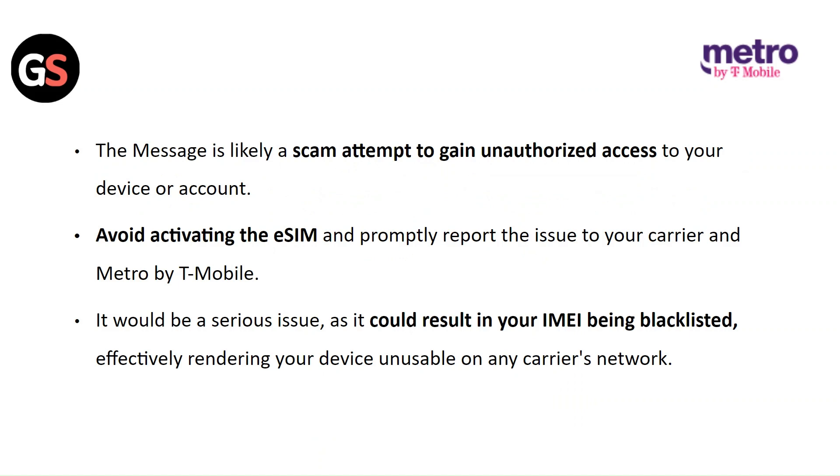The message is likely a scam attempt to gain unauthorized access to your device or account. Avoid activating the eSIM and promptly report the issue to your carrier and Metro by T-Mobile. It would be a serious issue as it could result in your IMEI being blacklisted, effectively rendering your device unusable on any carrier's network.